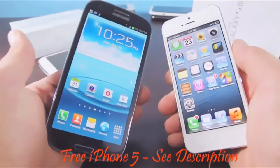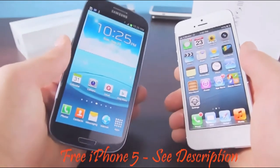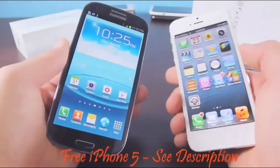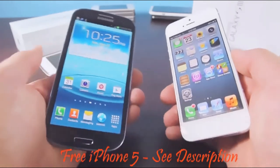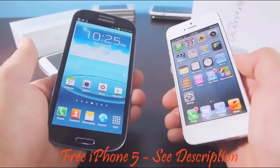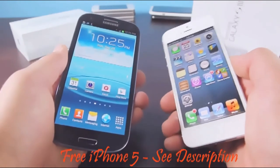What it all comes down to is personal preference. Do you want the elegant and refined iPhone 5, or the powerful and huge Galaxy S3? It really is up to you. I just wanted to make this comparison video to give you guys a basic idea of what you're up against if you're in the market for a new phone. I hope this video helped you decide and gave you a little insight into which phone is more for you.